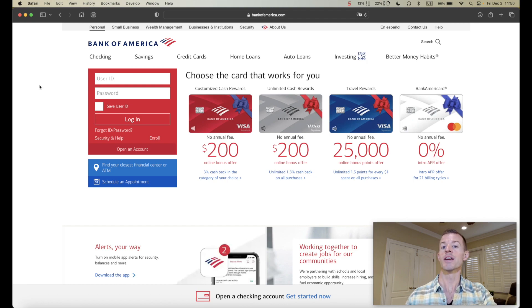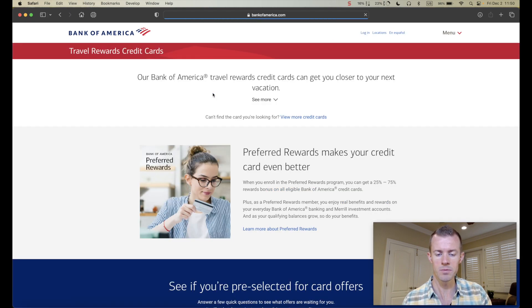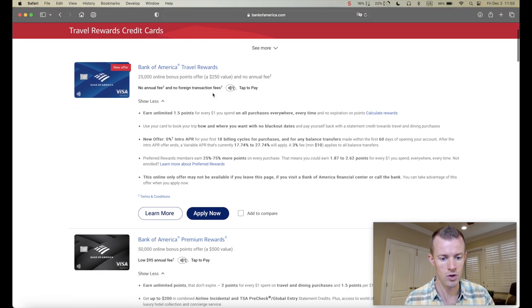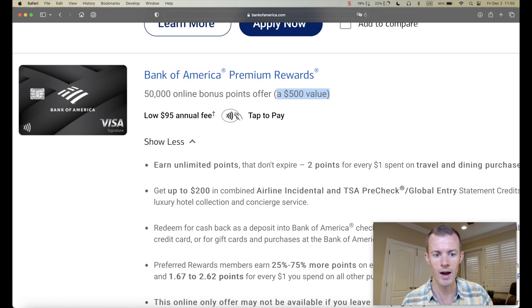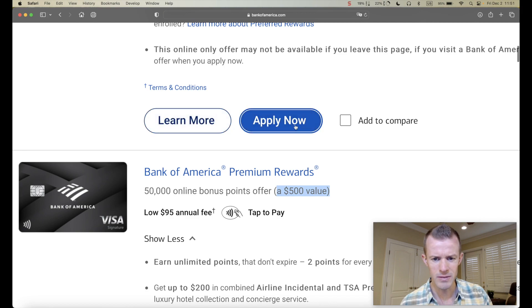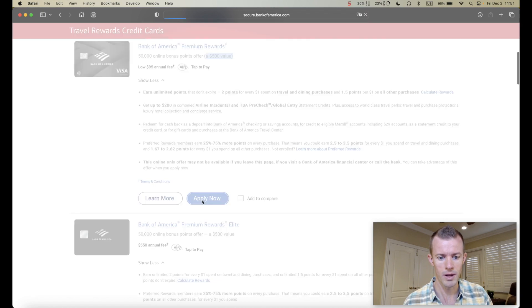Let's go to the credit cards tab, down to travel and airline rewards cards, because the Premium Rewards card is classified as a travel card. And there we go — Bank of America Premium Rewards, 50,000 point online bonus offer, a $500 value, $95 annual fee. All of that checks out to me. So let's go ahead and click on the apply now button.